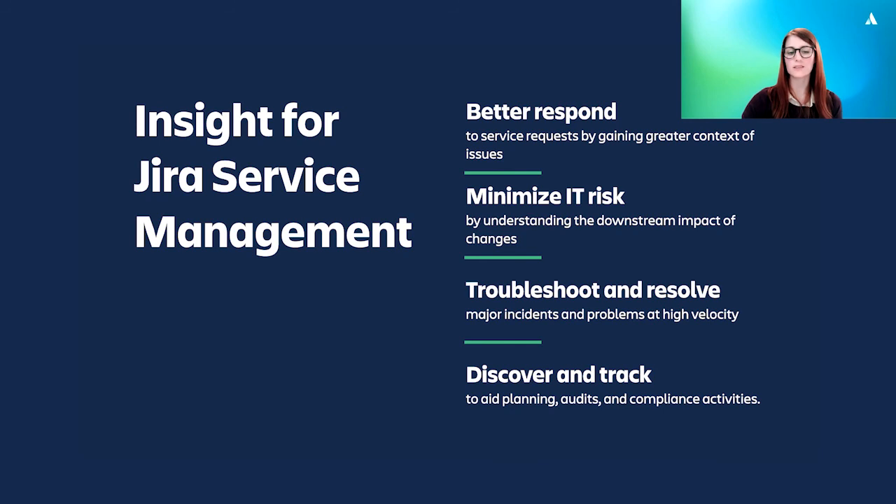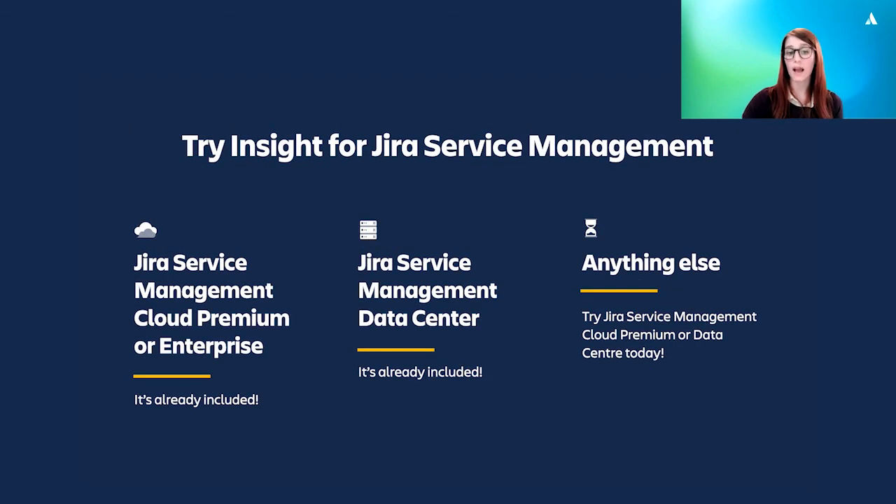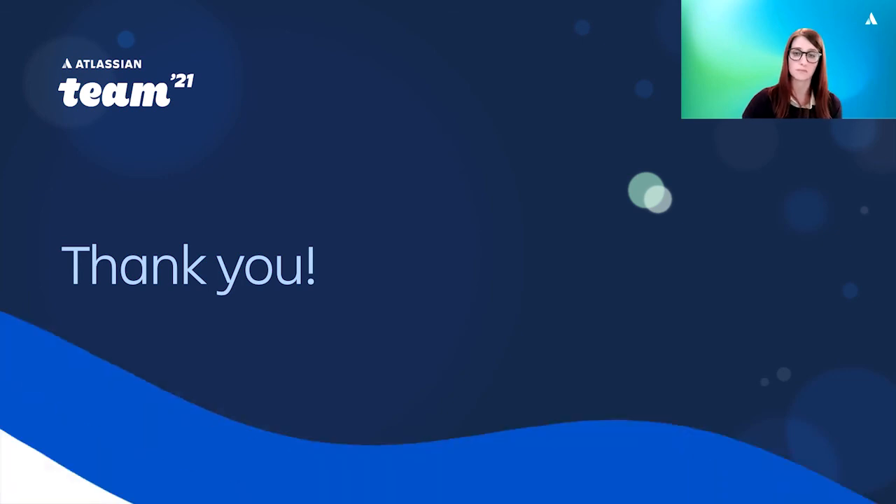So that's it for this presentation. I hope you've got a good understanding of how asset and configuration management can help you respond faster to service requests, minimize risk by helping assess changes, troubleshoot incidents and problems quicker, and track assets to help with planning, audits and compliance. The bottom line is it helps you implement high velocity ITSM. If you already have JSM data center or JSM cloud premium or enterprise, you can access Insight today. Otherwise, start a free trial of JSM to see how Insight can help you and your organization boost your ITSM practices and avoid a data black hole. Thank you for listening. And if you have any questions, please submit them to the community thread and I'd be happy to answer them.